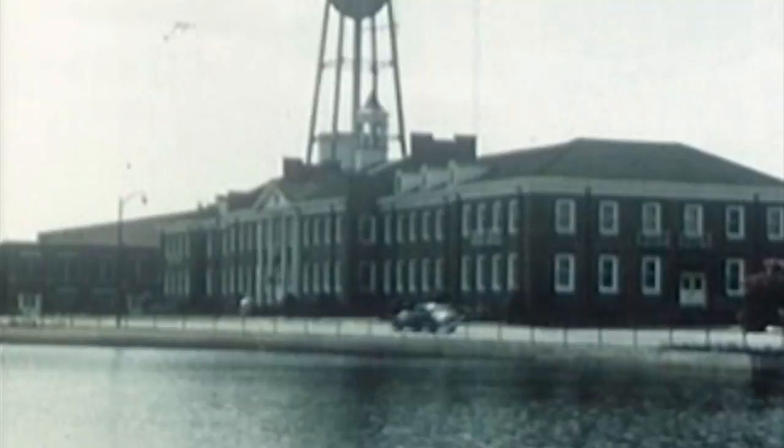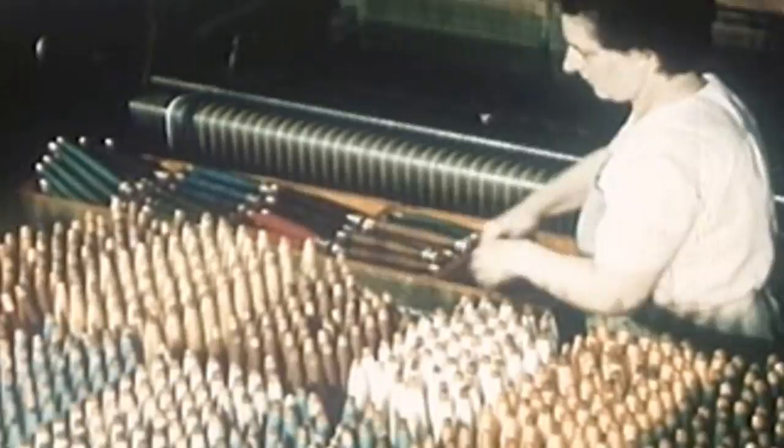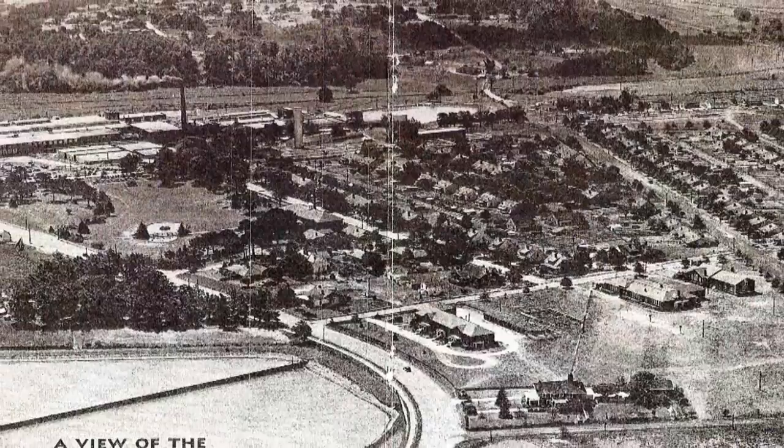In textiles, as in all of our industries, the race to compete has led, as it inevitably must, to better mills, better methods, better men, and eventually to a better way of life. The textile industry of yesterday was the backbone of this once-proud village. And today, with the revitalization of the Cone Mill property, the future is bright.